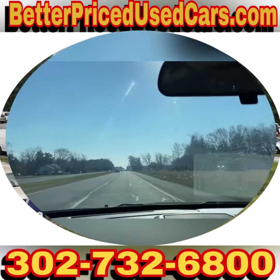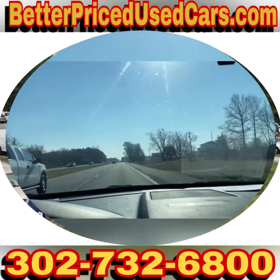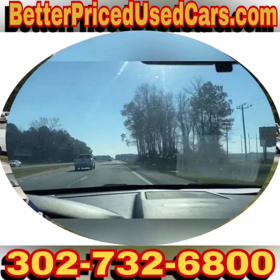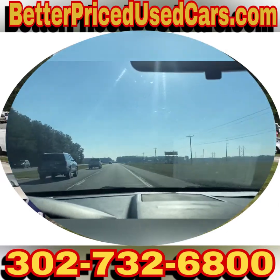If you have questions about it while it's up for auction, you can send messages through eBay. You can call the car lot at 302-732-6800. My name is Jay, my office manager's name is John — anybody you speak with would be more than happy to help you.